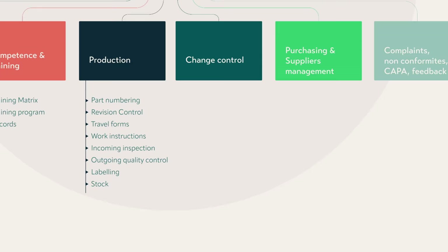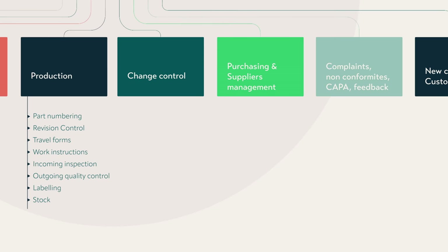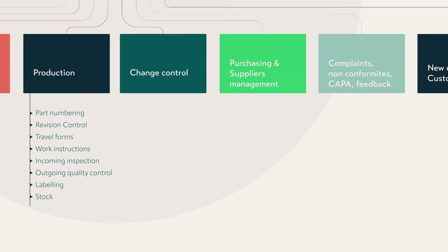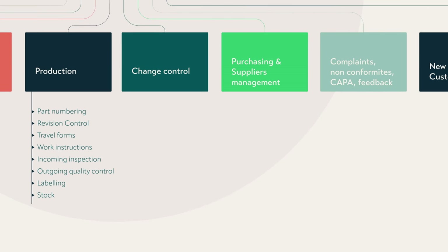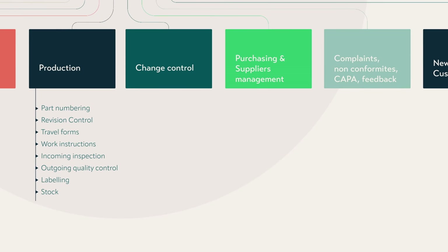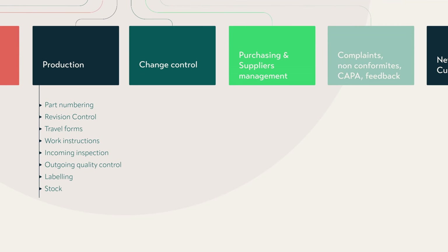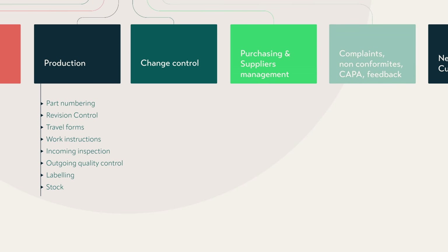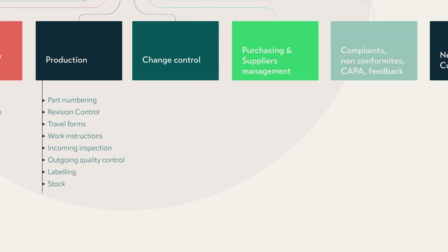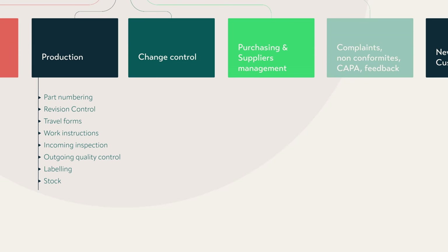Another important part is change control. Change control is really important because it ensures that any change you make doesn't introduce new risks or affect previous ones. A medical device is interconnected, so even a change you consider small — when you sit down and do a risk analysis around it — might affect how you handle your data, your results, your suppliers, or your supply chain. Any change to a current design needs to be properly handled through a documented change control process.